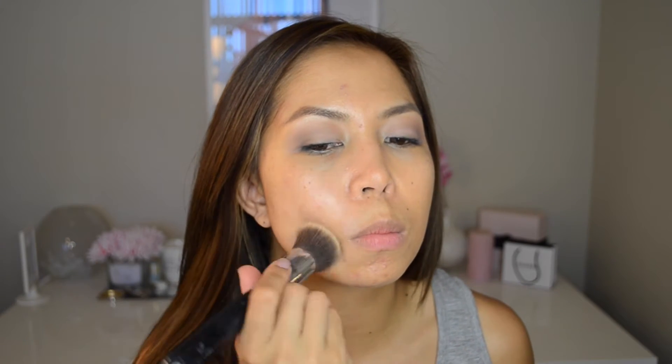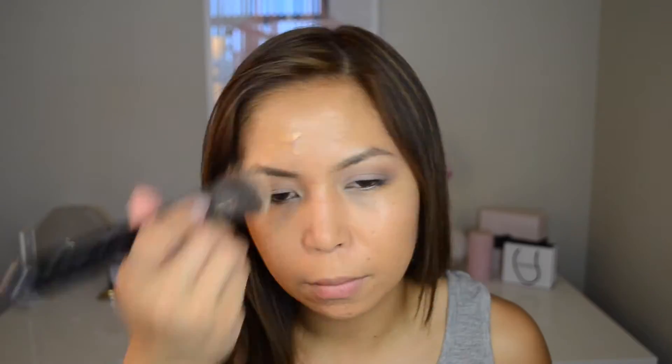Let's do the right side with a brush. I'm going to take my Sigma Flat Kabuki brush — this is the F80. I'm just going to put it on my face like that. I can already tell that it has better coverage with a brush. So this is how it looks with one layer applied with a brush.